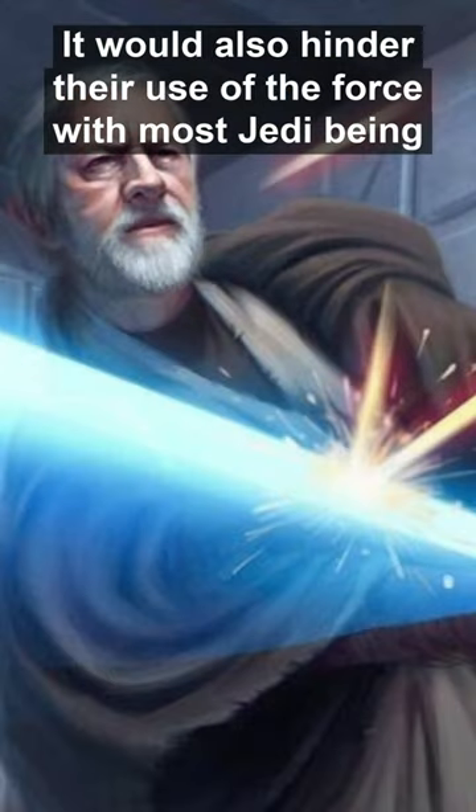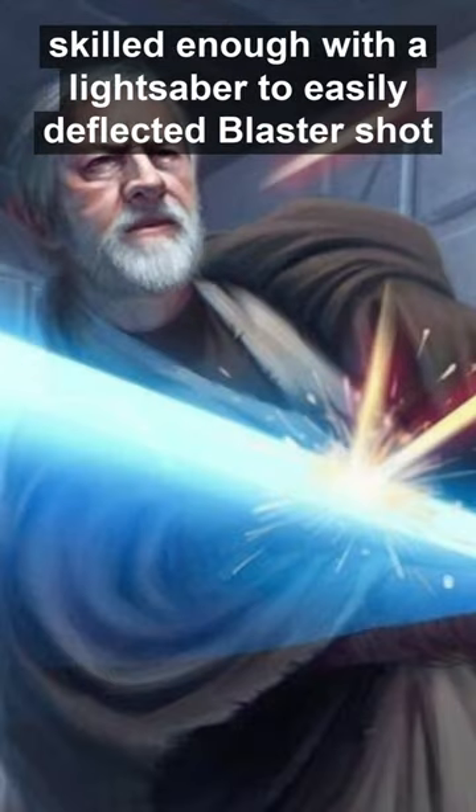During training, shields would also hinder their use of the Force, with most Jedi being skilled enough with a lightsaber to easily deflect a blaster shot.